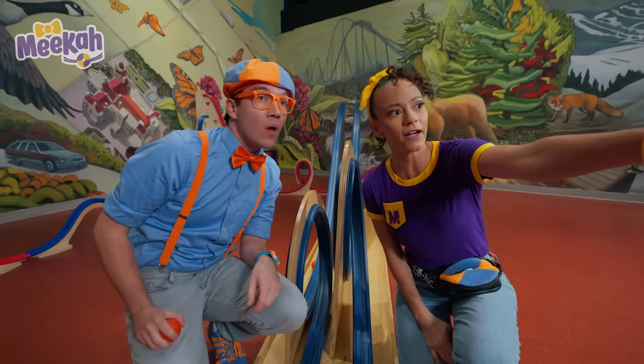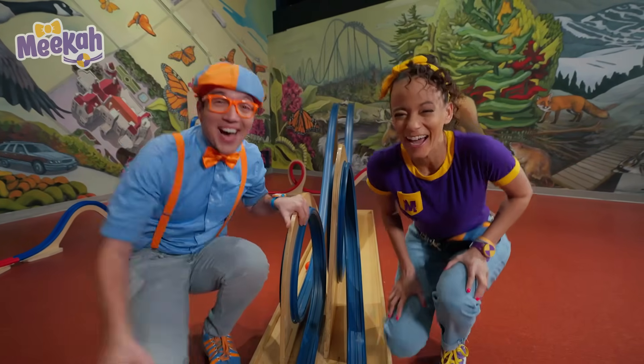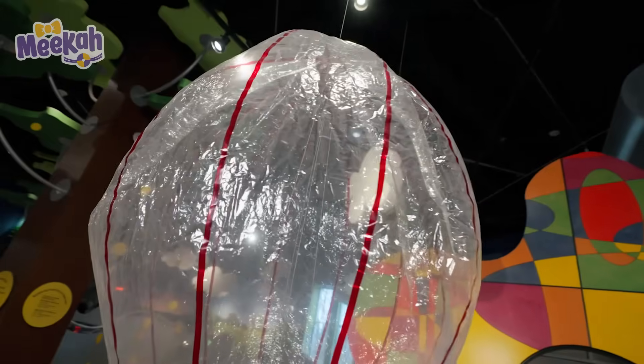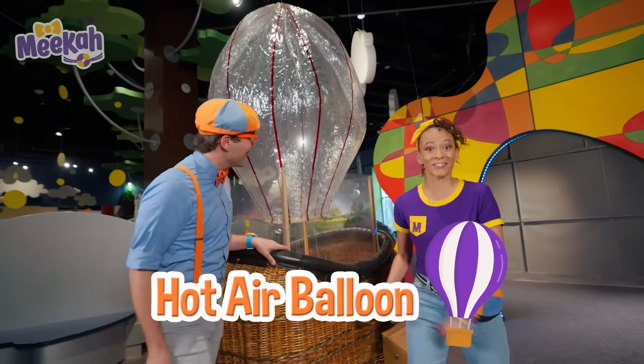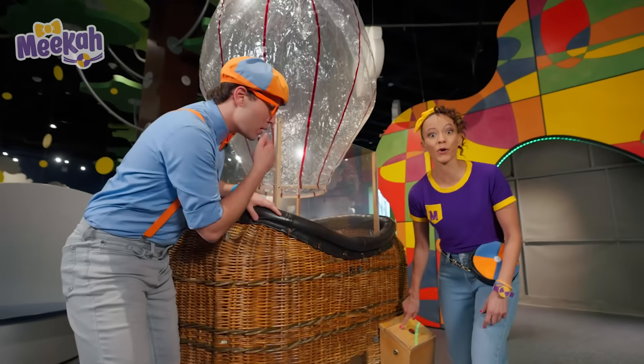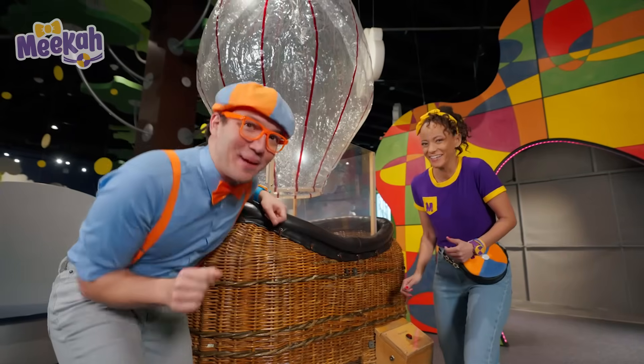What is over there? I don't know, but it looks pretty fun. Let's check it out. Whoa! It's a hot air balloon! So cool! And it says push and hold. I wonder what this button does? Well, I think we better press it.